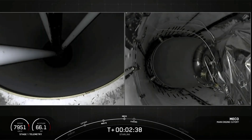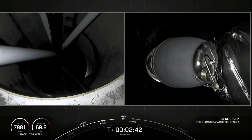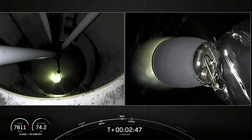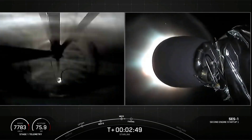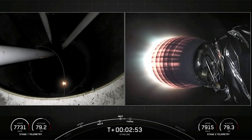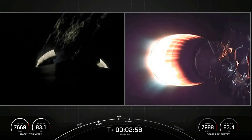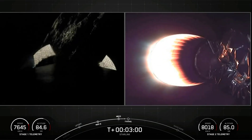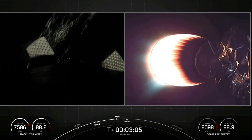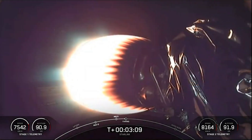MECO. Stage separation confirmed. And there we just had MECO and stage separation. On your right-hand screen you're looking at that MVAC engine on the second stage, confirming SES-1. Stage two propulsion nominal. A good call-out that stage two is nominal — let's continue to follow nominal trajectories.